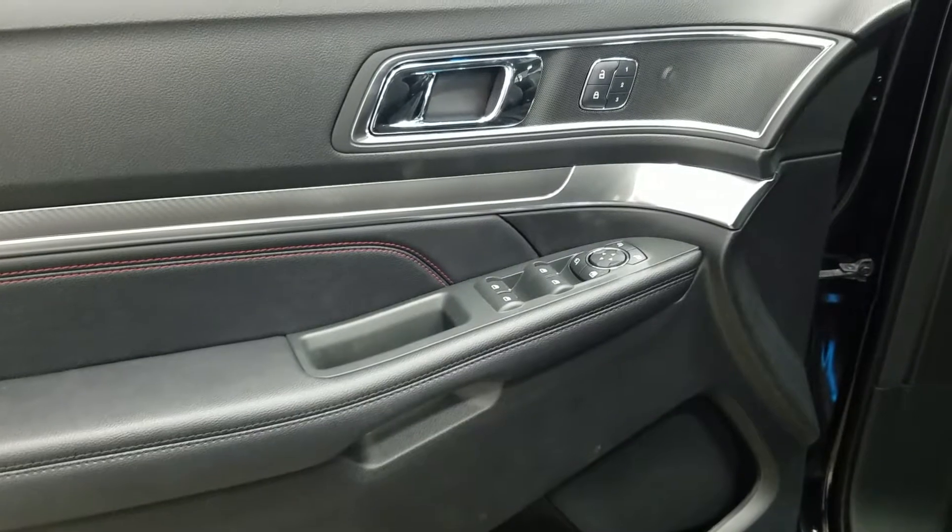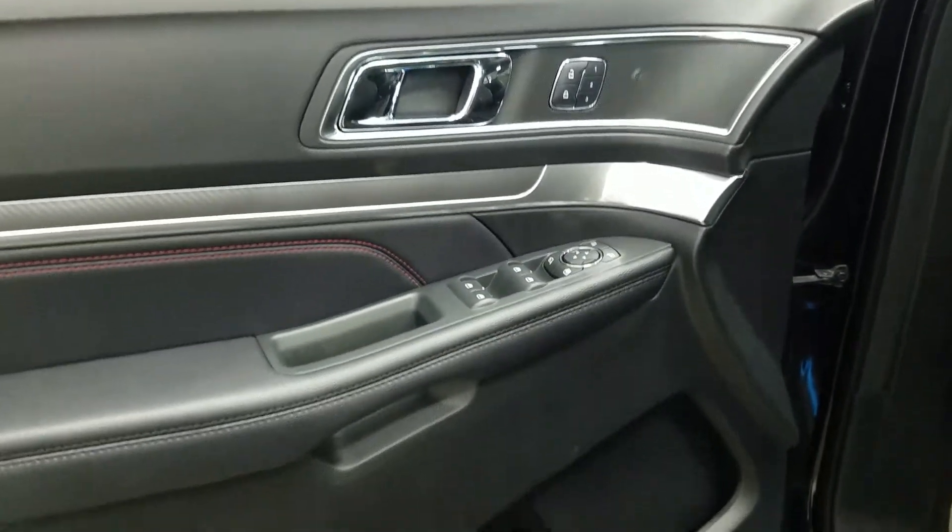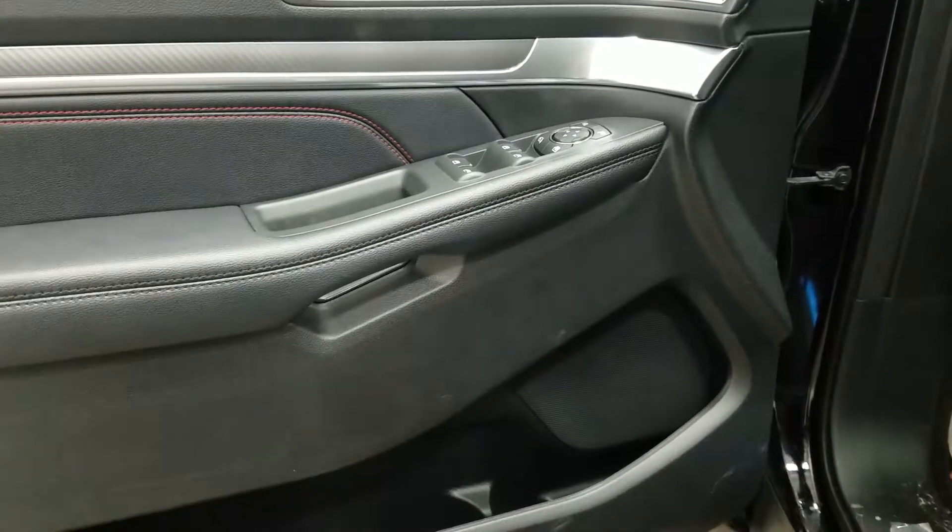Inside is a black interior with a stainless steel accent, memory seating, power windows, power locks, power folding mirrors, door speakers, and door storage pockets.